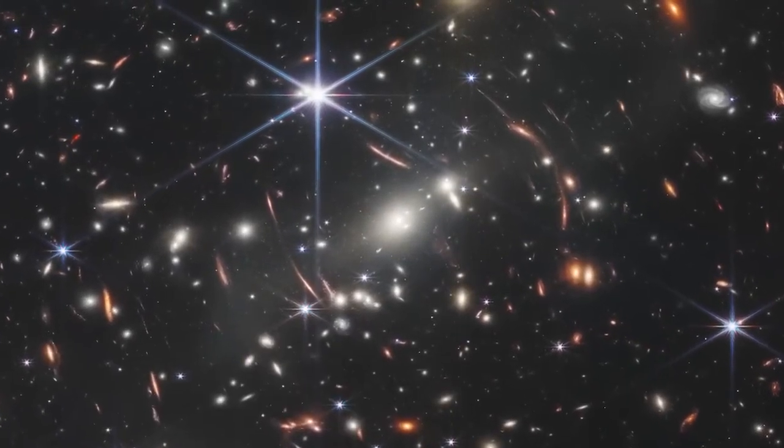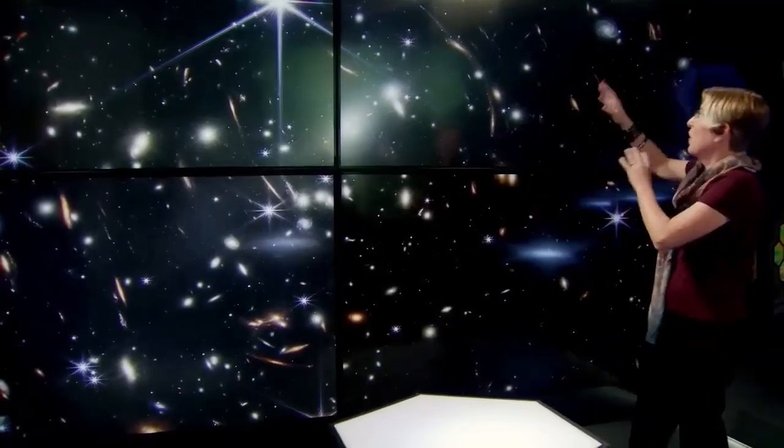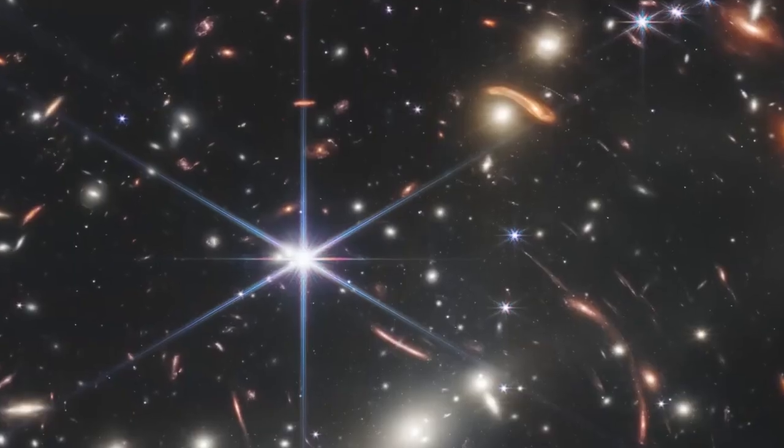This image, as we're looking at it, what we're seeing is not just all the galaxies, but there's a cluster here. There's so much detail here. We're seeing these galaxies in a way that we've never been able to see before.